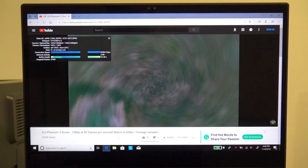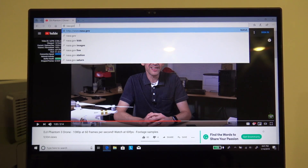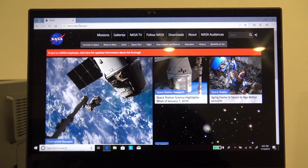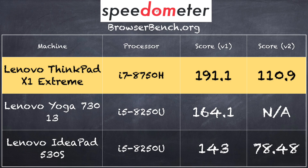Let's take a look now at performance, starting with web browsing. As expected, it browses the web just fine. We looked at a 1080p 60fps YouTube video — no dropped frames. We tested some 4K video as well — that worked just fine. On the browserbench.org Speedometer test, we got a score of 191.1 on version 1.0 and 110.9 on version 2.0 — very solid browsing performance. At $3,000, we'd expect it to handle those tasks without issues.